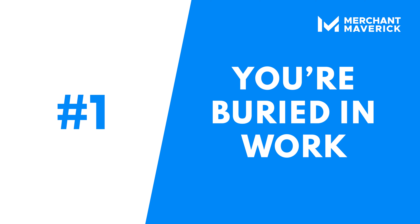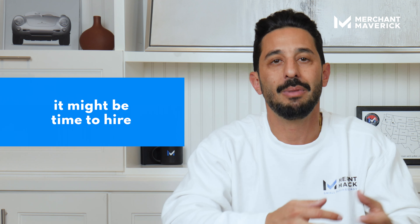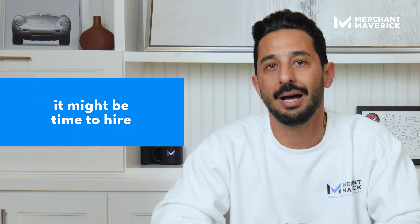First sign you're ready: you're buried in work. If you're spending more time on tasks that aren't growing your business, it might be time to bring someone on board. Hire when it hurts.